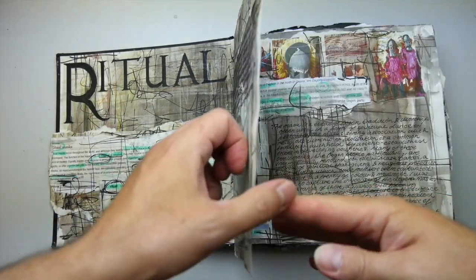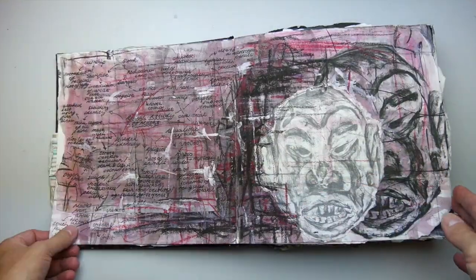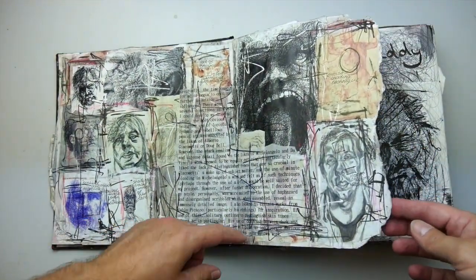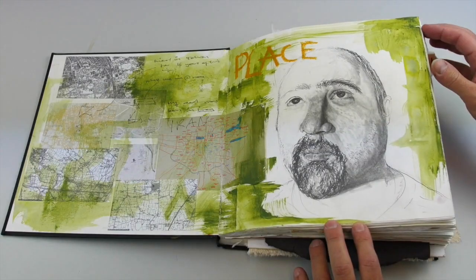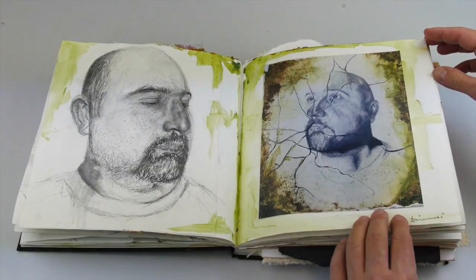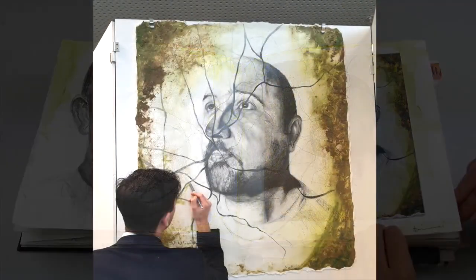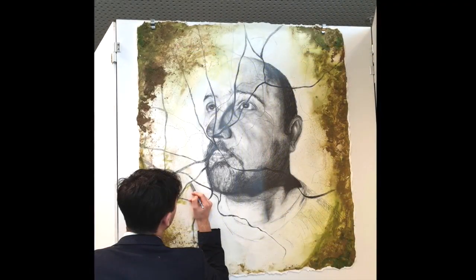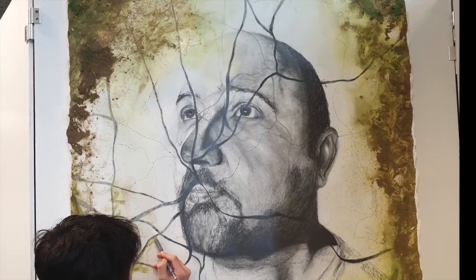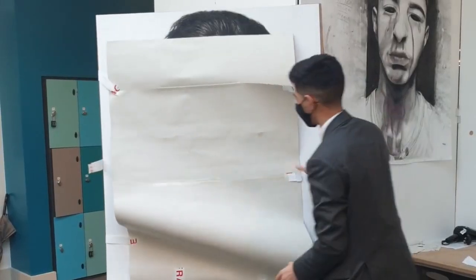At A-Level, we start the course looking at basic drawing skills and how information is produced and presented in sketchbooks. For photography students, they revisit basic photography skills and look at how they record information in a sketchbook or digitally, for example in a PowerPoint. There is an emphasis on high quality technical skills in both photography and fine art, with students producing substantial work even in these early foundation course projects.